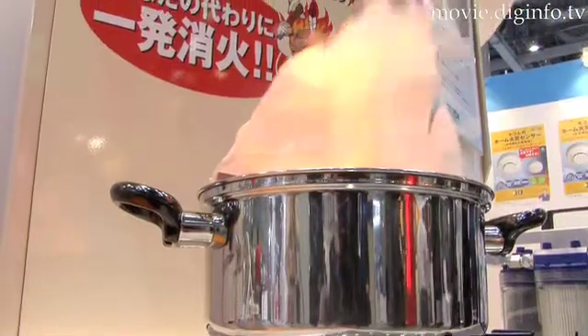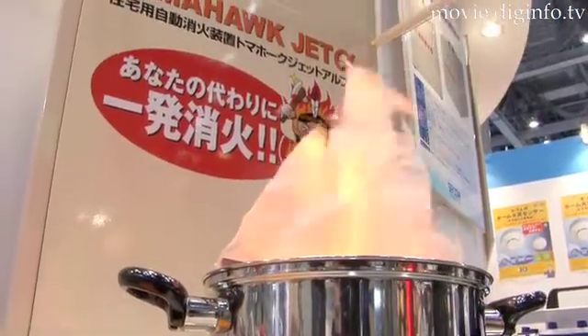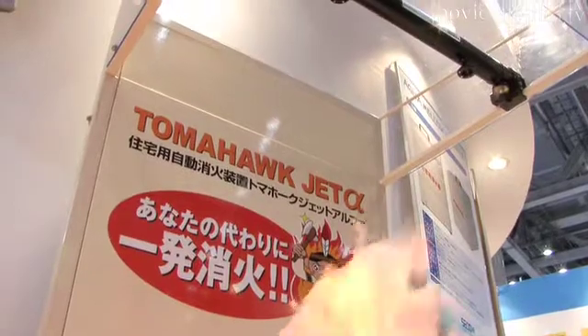The National Fire Protection Association of America states that 40% of all reported home structure fires are caused by cooking equipment.